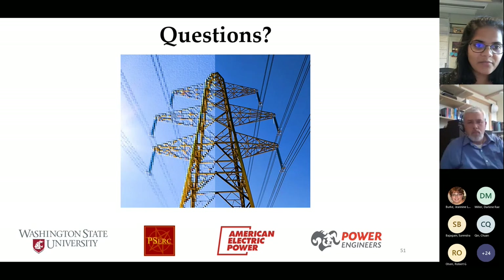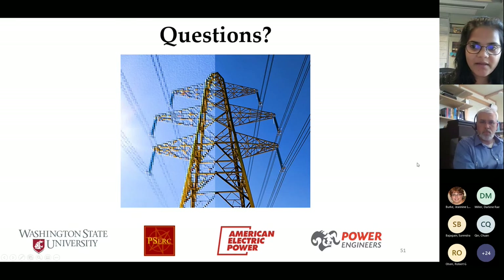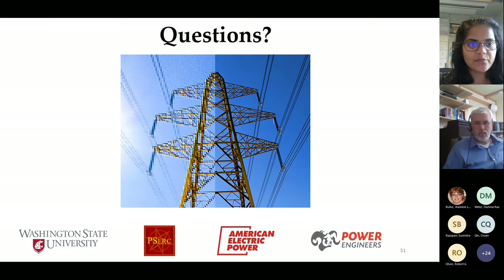A question from the audience: why are medium-length leader-streamer combinations more favorable than long or short lengths when calculating flashover voltage?